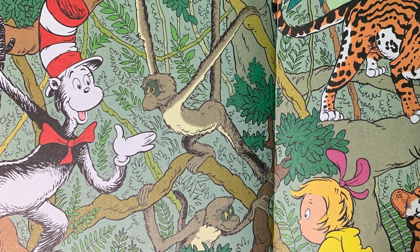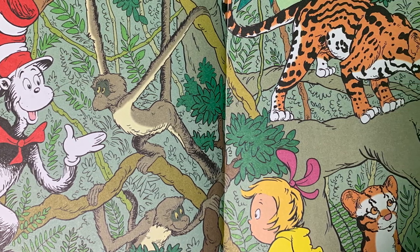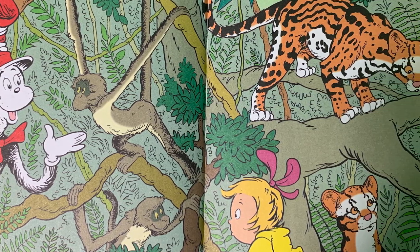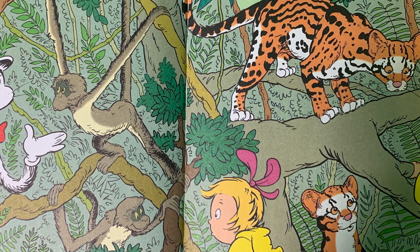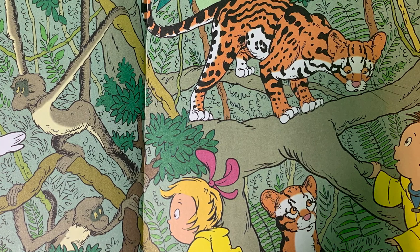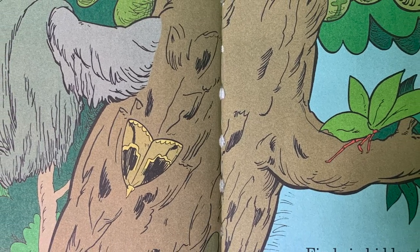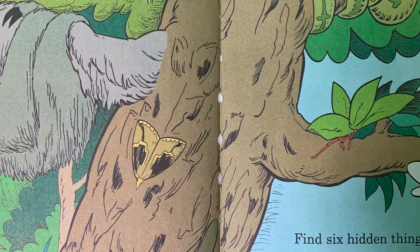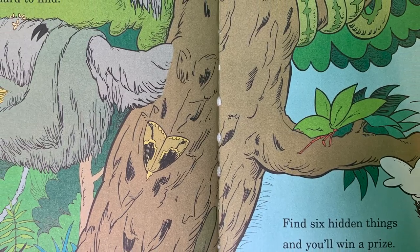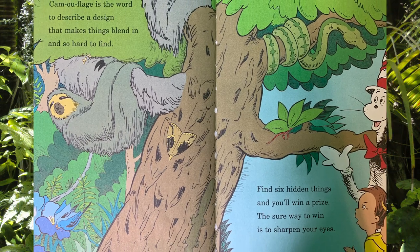The understory is the next stop, floor two. I'm afraid not much sun can make its way through. These vines and ferns grow where it's dim and hot. Spider monkey lives here and the wild ocelot. Camouflage is the word to describe a design that makes things blend in and so hard to find. Find six hidden things and you'll win a prize. The sure way to win is to sharpen your eyes.